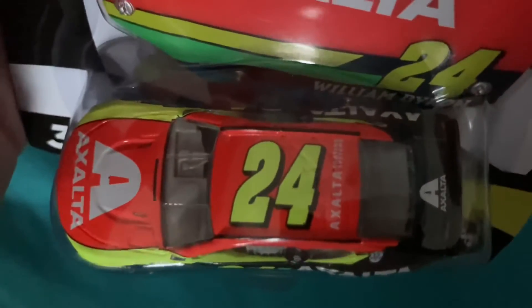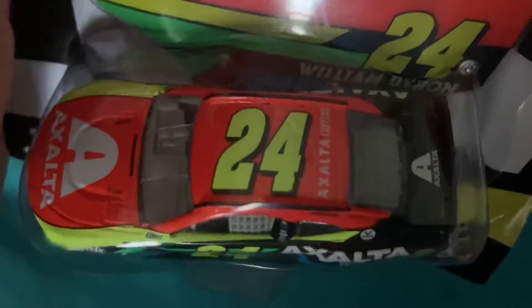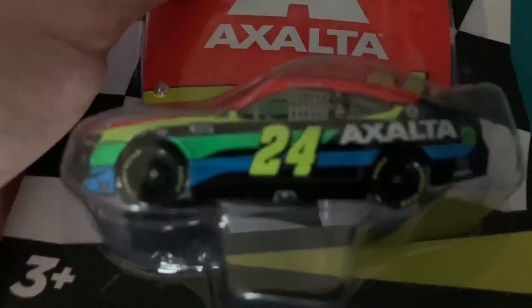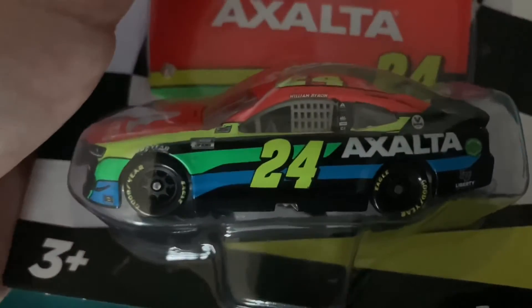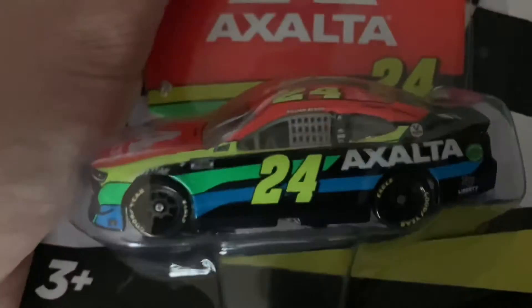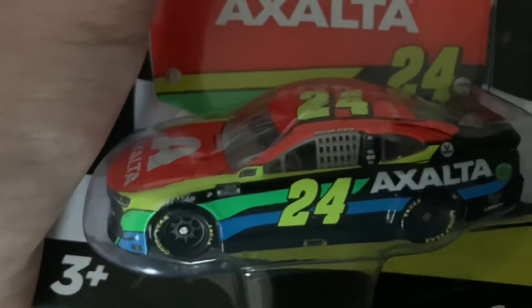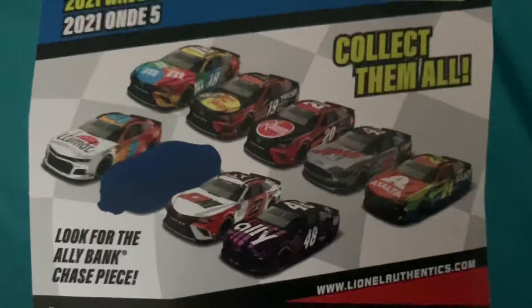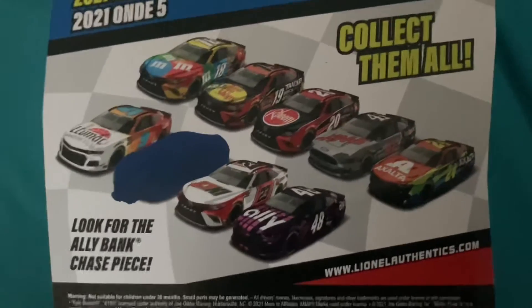This is very much a William Byron car — he's got red on the roof and the top, which is the best part. I love that color, and there's green, yellow, and blue on the side. Of course he's got the yellow Hendrick-style numbers like a Jeff Gordon car would. This might be my favorite car of 2021.